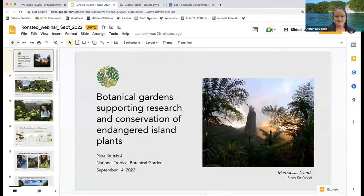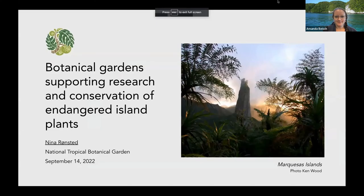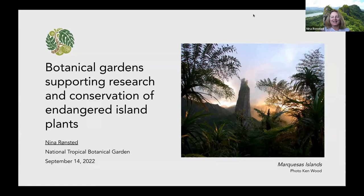Thanks, Dave. So Nina, if you want to go ahead and share your screen, that would be great. I hope you enjoyed that little trip with Dave to Micronesia. What I wanted to talk about is all these collections that have been brought back — on this specific trip it was primarily herbarium collections. But over the last decade working there, we've also been bringing back living plants. This is something botanical gardens all over the world have been doing for maybe a hundred years or so, amassing huge living collections of both local plants and from elsewhere.